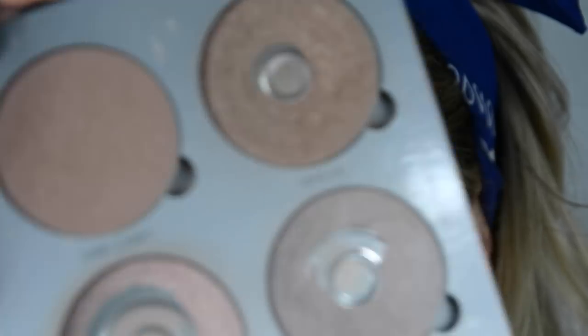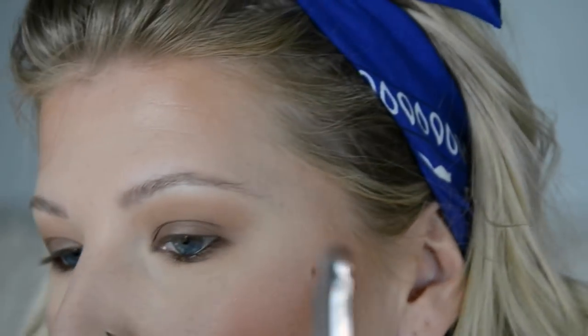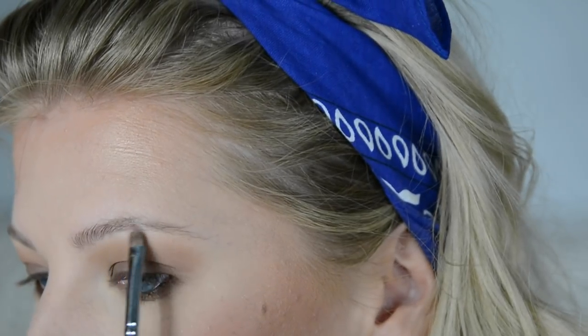I'm going to fill in my lower lash line with brown liner, then highlight my brow bone and inner corner with the Anastasia Gleam Glow Kit — shocker. If you've seen any of my other videos you know that's the go-to.